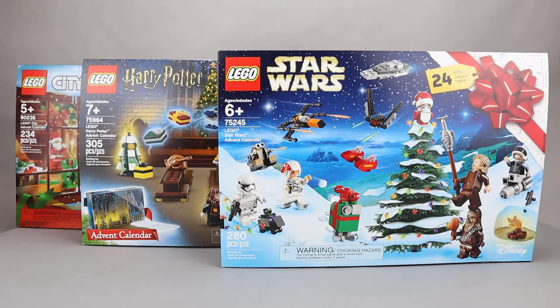Another Brick Fan here with day 21 of the 2019 LEGO Advent Calendars. My order stays the same as yesterday with Star Wars in the lead and Harry Potter and City, although Harry Potter and City are almost the same in my opinion.